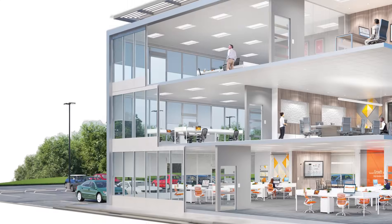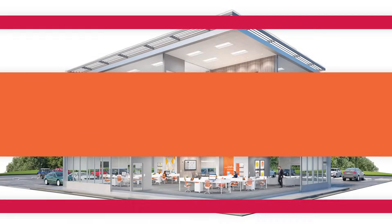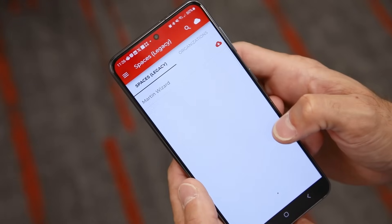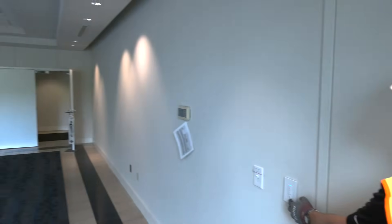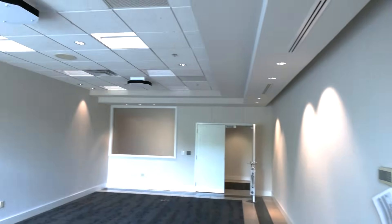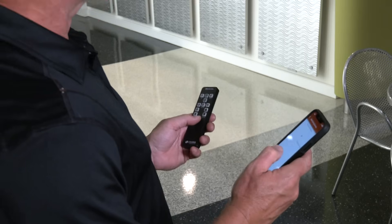Cooper Lighting Solutions can help you do better. How? With Wavelinks. Wavelinks helps elevate your space with the easiest app-based intelligent digital and LED-based lighting systems and the most cost-effective lighting control system to spec, design, install, and commission.